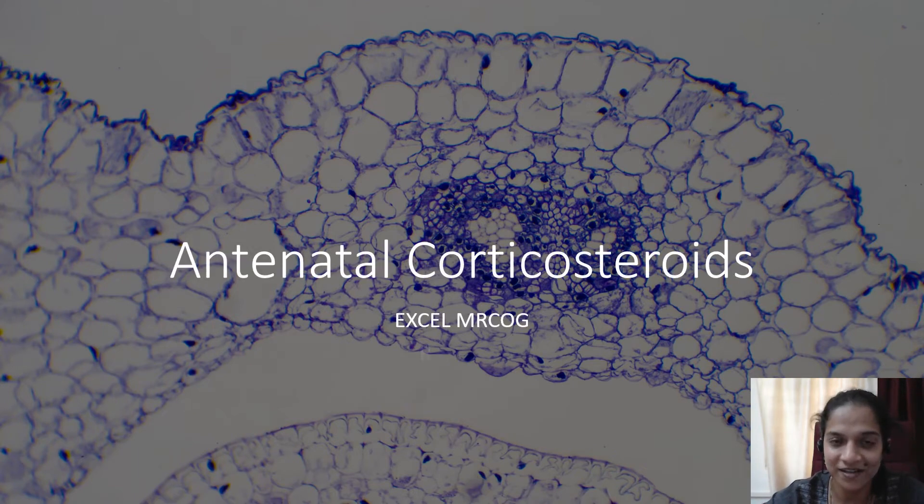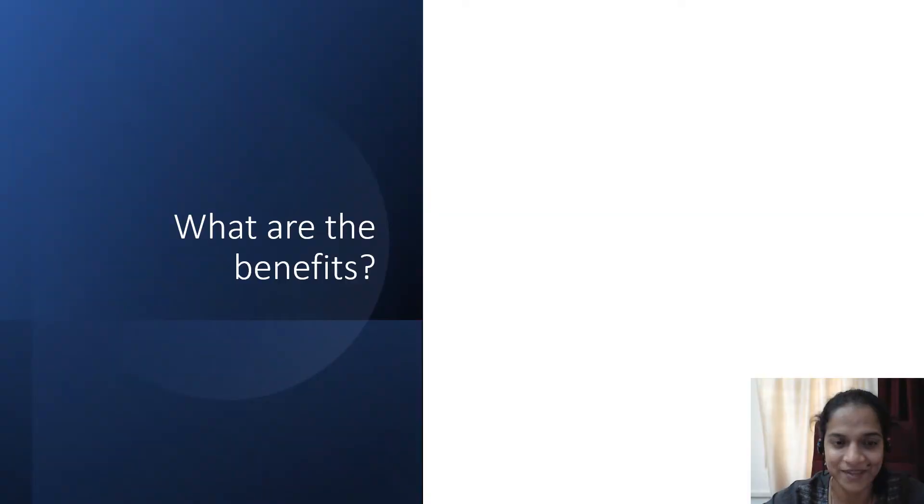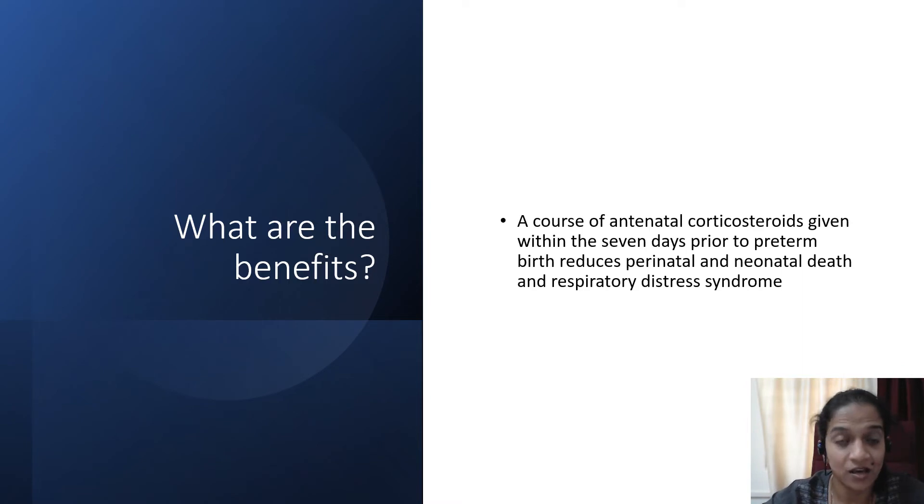Hi, this is Dr. Ankita from XLMRCOG, and I would be talking about antenatal corticosteroids administration as per the new Green Top guidelines. A course of antenatal corticosteroids given within seven days prior to preterm birth can reduce the risk of perinatal and neonatal death and respiratory distress syndrome.